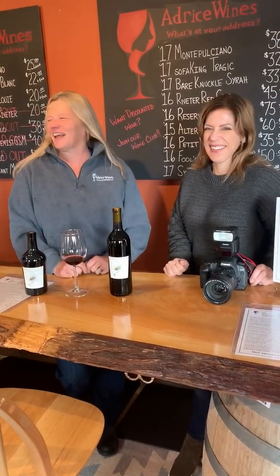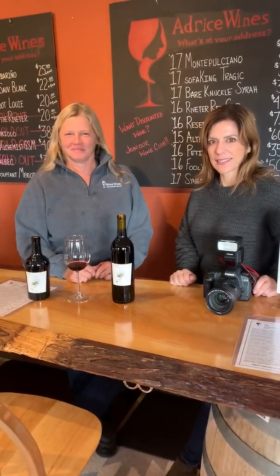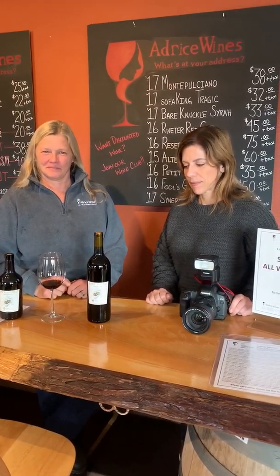This is Pam. Hey, this is Carrie from Woodinville Wine Blog, and today Jen on the right here and I are visiting Address Wines. Pam has taken time out of her busy day during crush and press season to tell us about Fool's Gold.